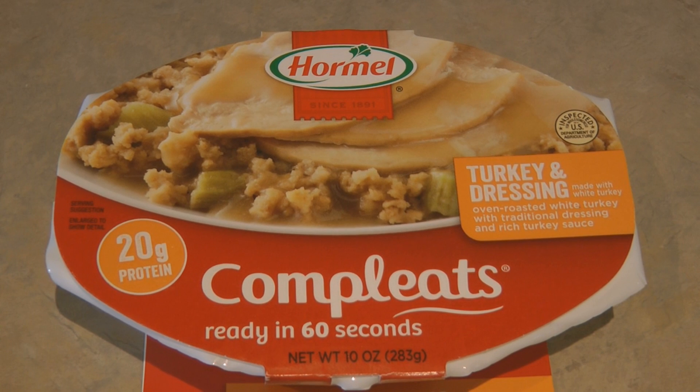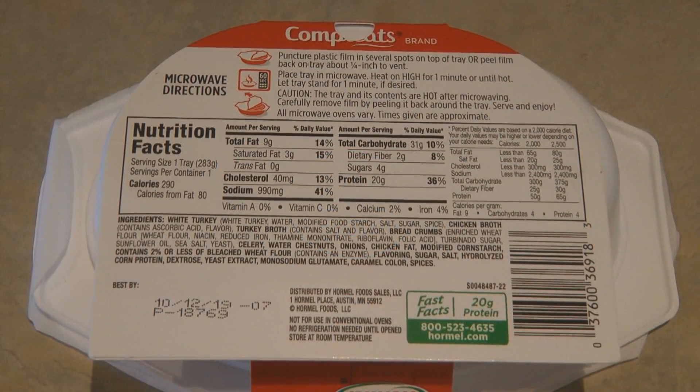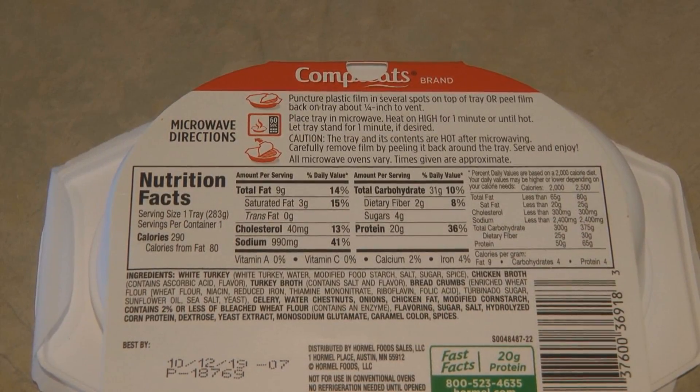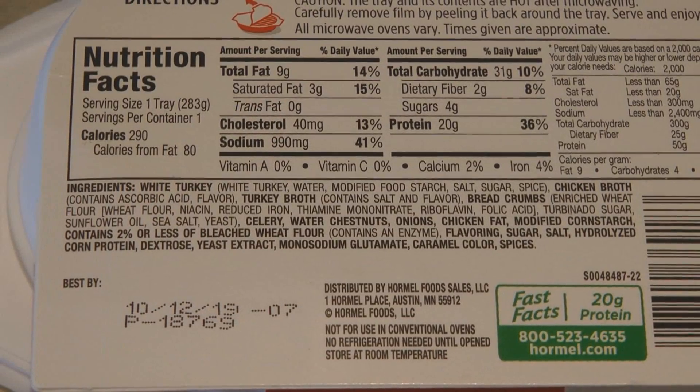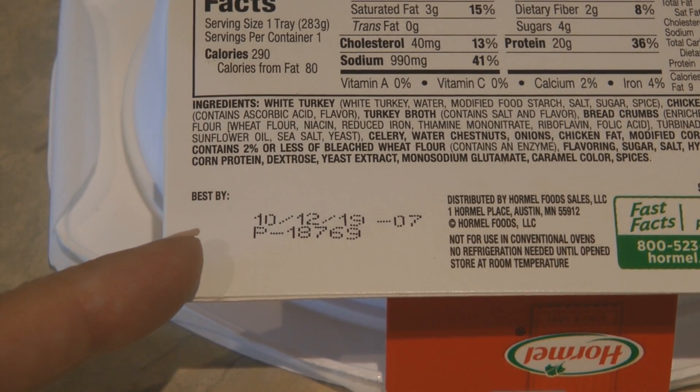I like that the Completes have 20 grams of protein. Protein is important and you may not always find that in processed foods — a lot of the open-and-eat foods we stockpile may not have anywhere near that amount. It's a nutritional fact worth comparing. Check the back for the nutrition facts: it has 290 calories. Processed foods always have a lot of sodium, so be aware — it has 990 milligrams of sodium. Check the ingredients: the first one is turkey, which is nice because on the chicken and dressing variety the first ingredient was chicken broth. Always check the best-by date; these have a shelf life of about two years.